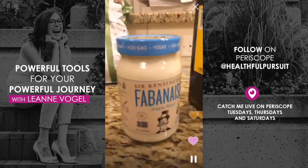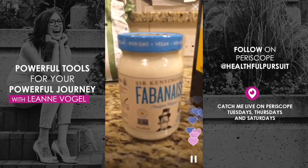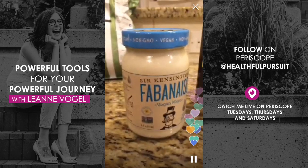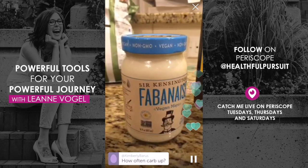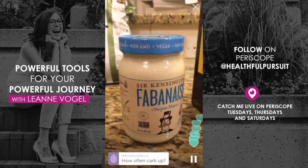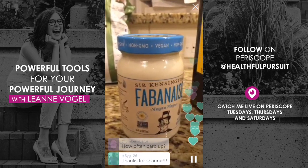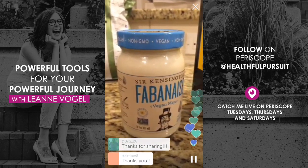Going back to the Sir Kensington's — I'm going to do a full review video on this. The reason I don't like sunflower oil is because it's a vegetable-based oil and it can increase your cholesterol in the not-so-good ways and also increase inflammation. But I'm allergic to eggs and can't have regular mayo, so the fact that this vegan option exists really makes me excited.